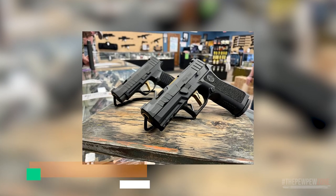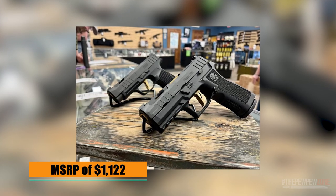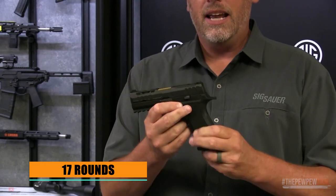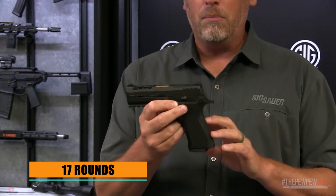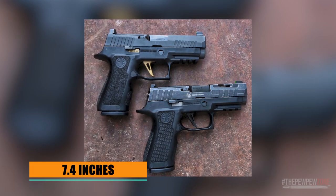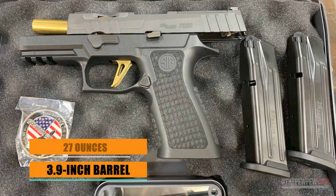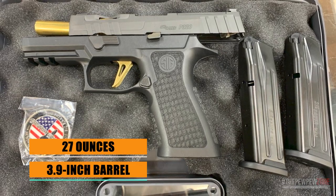However, with an MSRP of $1,122, this firearm may not be suitable for those with budget constraints. Chambered in 9mm, the P320 X-Carry Spectre comes with two 17-round steel magazines. Its dimensions are 7.4 inches in overall length, 1.3 inches in width, and 5.5 inches in height, complementing its 3.9-inch barrel length and 27-ounce weight, making it one of the best options for concealed carry.